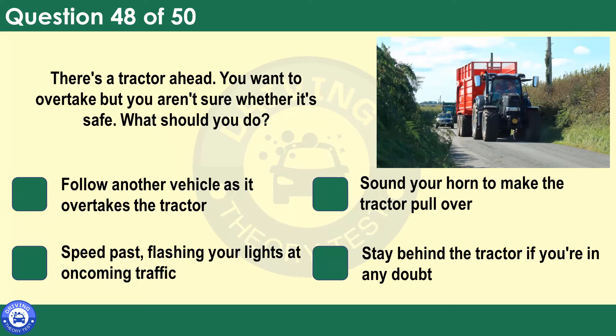There's a tractor ahead you want to overtake, but you aren't sure whether it's safe. What should you do? Follow another vehicle as it overtakes the tractor. Sound your horn to make the tractor pull over. Speed past flashing your lights at oncoming traffic. Stay behind the tractor if you're in any doubt. Following a tractor can be frustrating, but never overtake if you're unsure whether it's safe. Ask yourself: can I see far enough down the road to ensure that I can complete the manoeuvre safely? It's better to be delayed for a minute or two than to take a chance that may cause a collision.